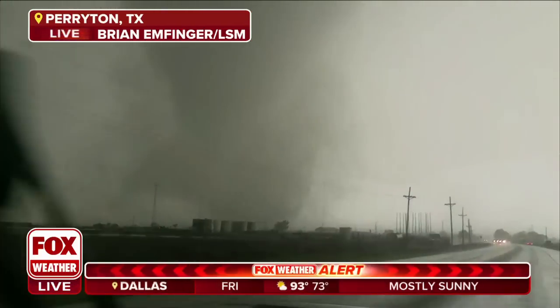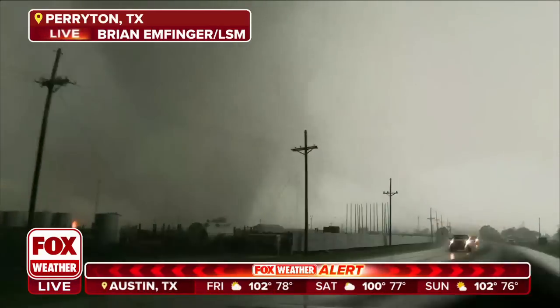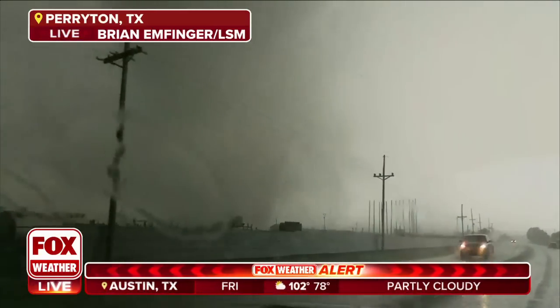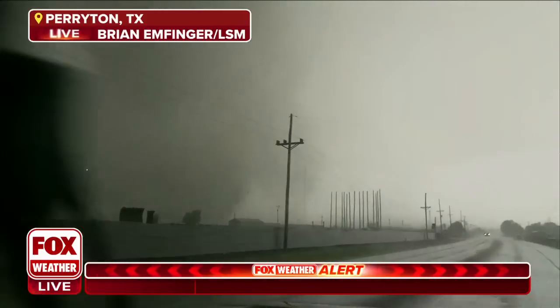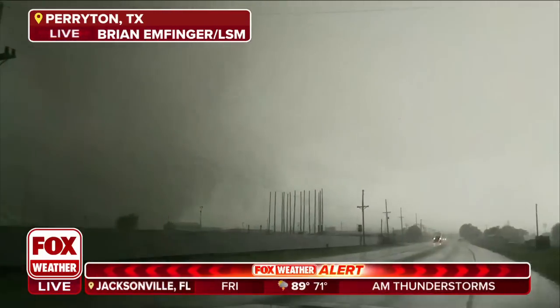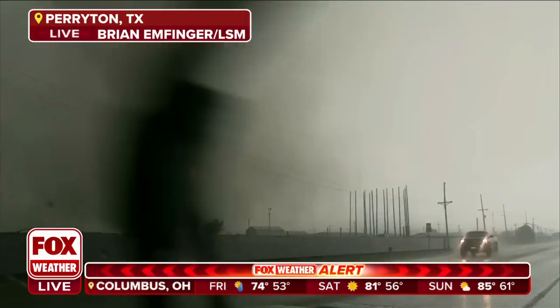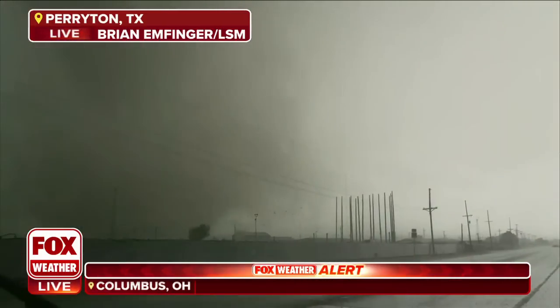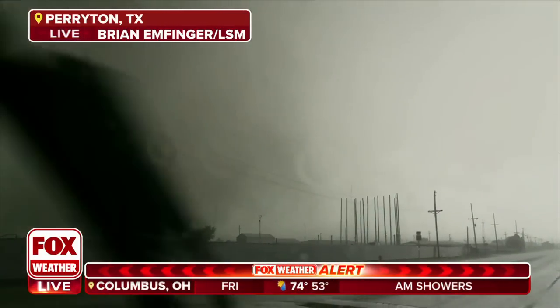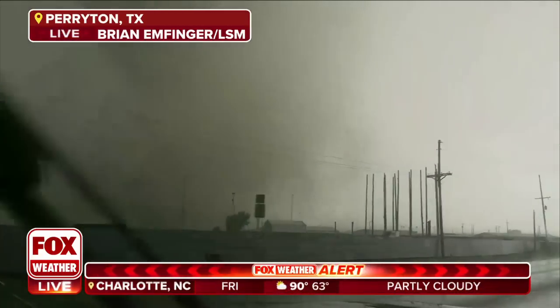That tornado is confirmed there, as we can see right there. This is pushing off to the east, moving at 30 miles per hour. We're in the Texas panhandle, the northern fringes, as Ian mentioned — just to the east and south of Guymon, still within Texas limits. That storm does not yet have a tornado warning, but clearly that's a tornado on the ground. It has a severe thunderstorm warning, with a tornado possible, and it looks like they just added it.